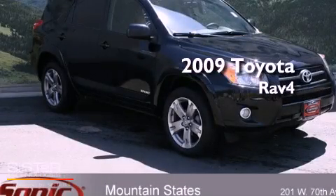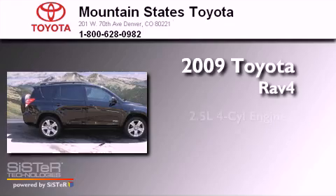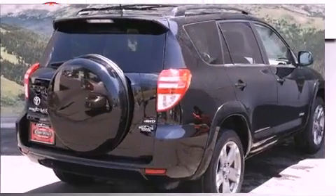This is a certified pre-owned 2009 Toyota RAV4. It has a 2.5 liter four cylinder engine, a four-speed automatic transmission, and four-wheel drive.